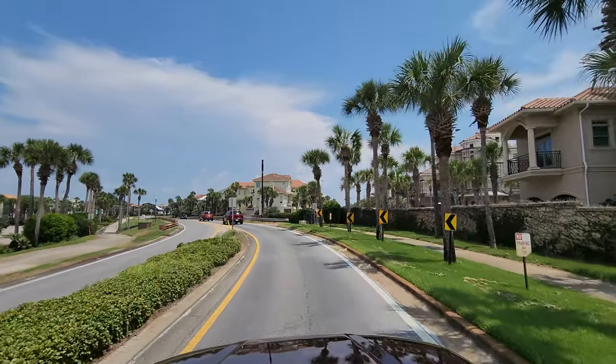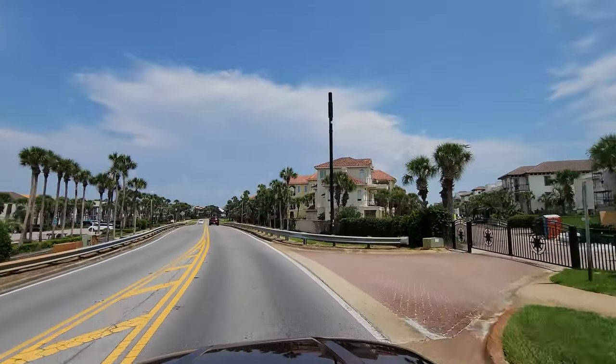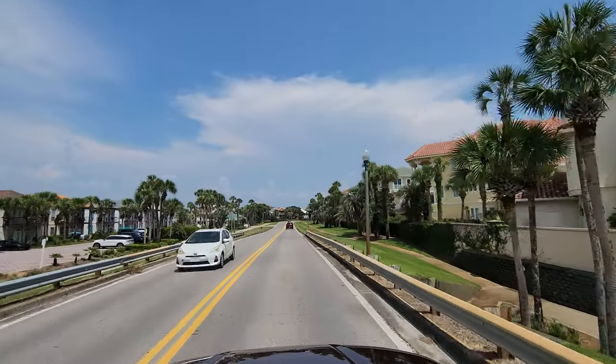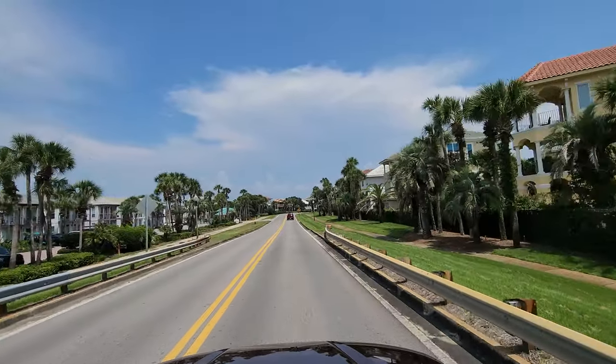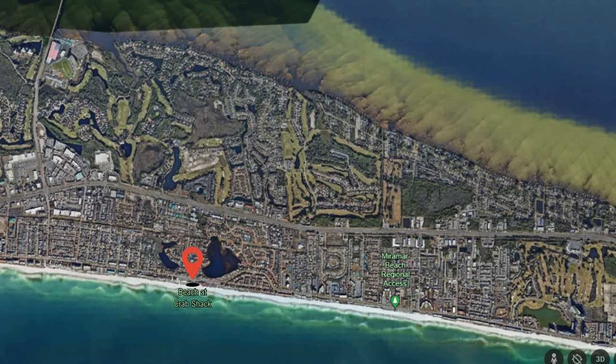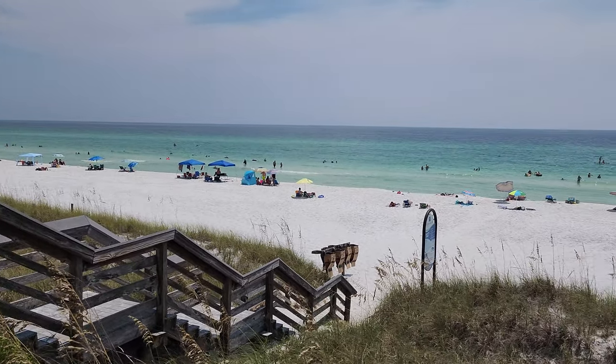I always enjoy Scenic Gulf Drive — it's a fun little spot to take a drive along the beach. It has a lot of views, and there are some beautiful homes and pull-offs where you can enjoy the beach. Next up along the gulf is the beach next to Pompano Joe's restaurant. There's a good amount of parking here as well, and a beach that seems to go for miles and miles.